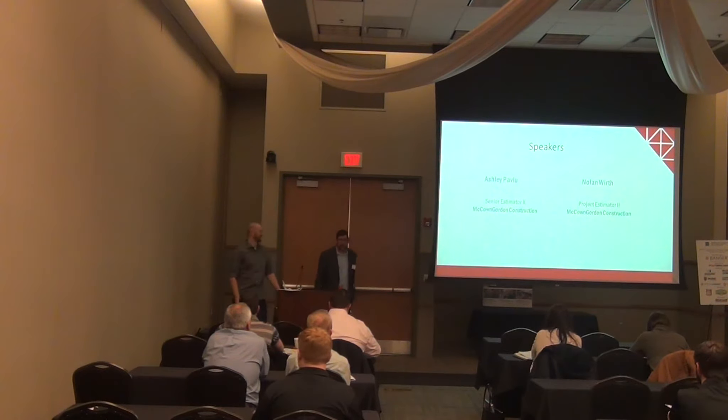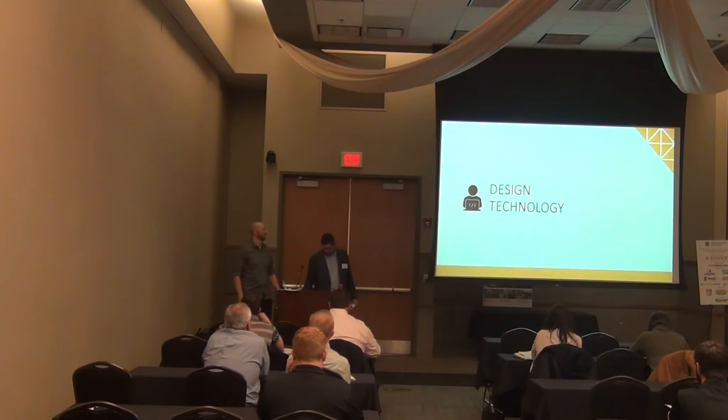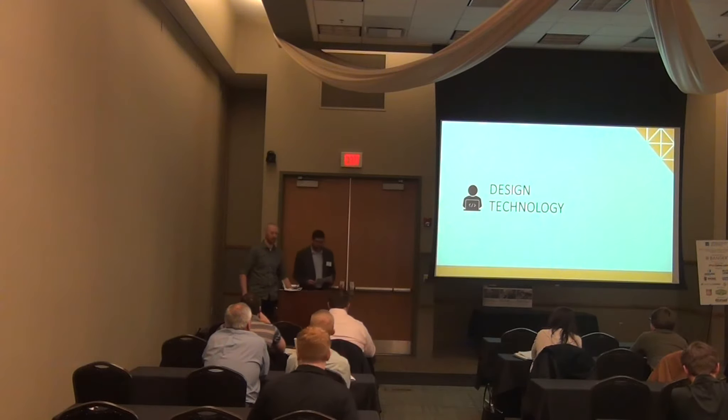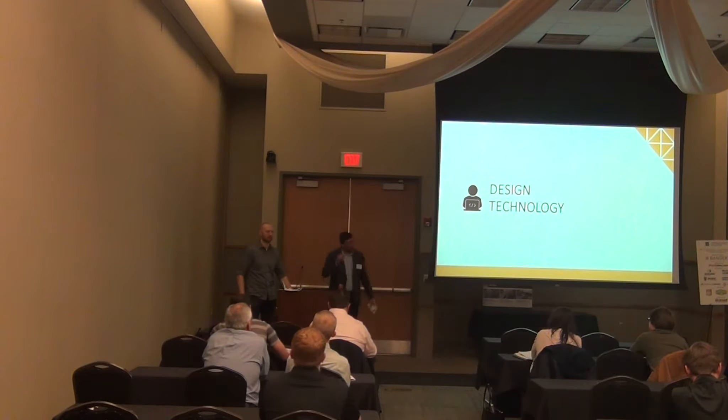I'm Ashley Pavleou, Senior Estimator. I'm Nolan Worth, Project Estimator. We'll start off talking a little bit about the design technology — a quick overview of the progression in the architect's programs.